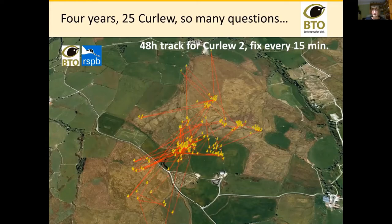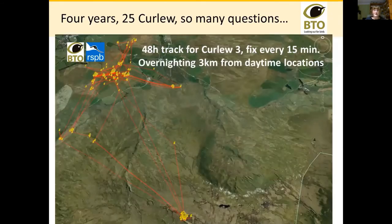This bird answered all my questions about why I wasn't able to catch curlew overnight — because he was going three kilometers away from his breeding territory up on the top of the hill every night. Around 8:30 he left and everyone went silent, and at about 5 o'clock in the morning he came back down again. So I had been trying to catch him at night when he wasn't there.